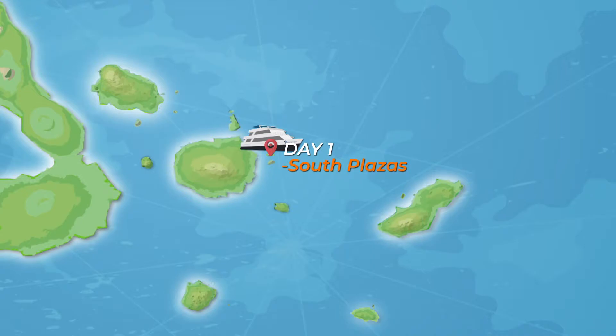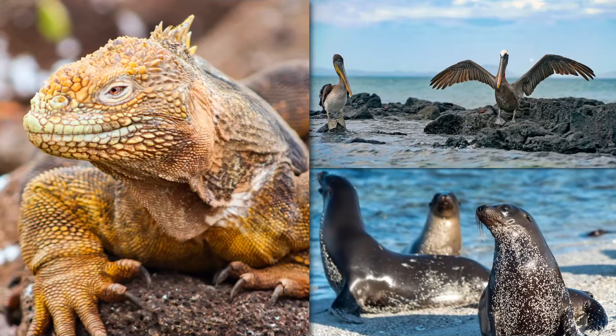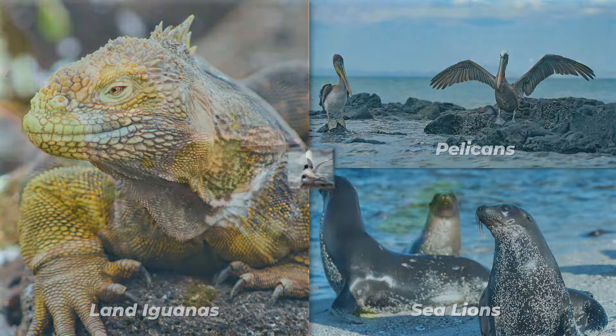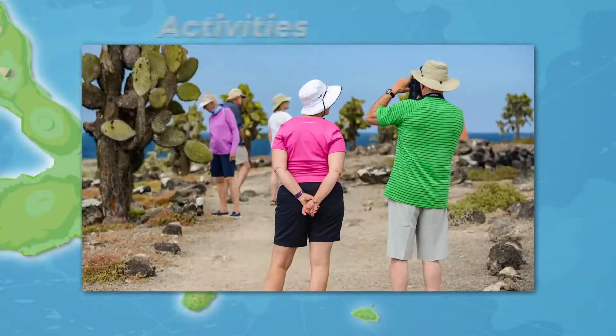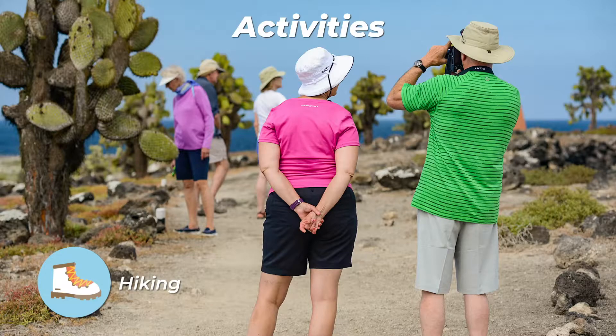Known as Twin Icelands, only South Plaza is allowed to be visited, while the North one is kept exclusively for scientific research. Right after you land, you will see Galapagos land iguanas and a large colony of sea lion pups enjoying the tidal pools.